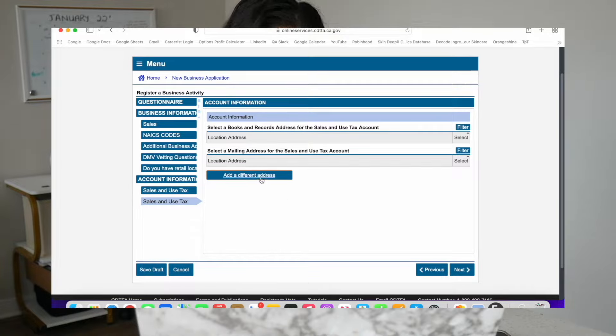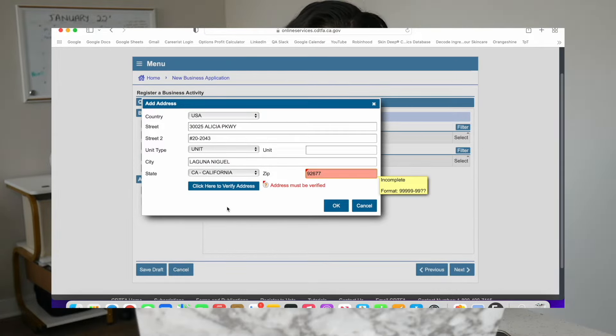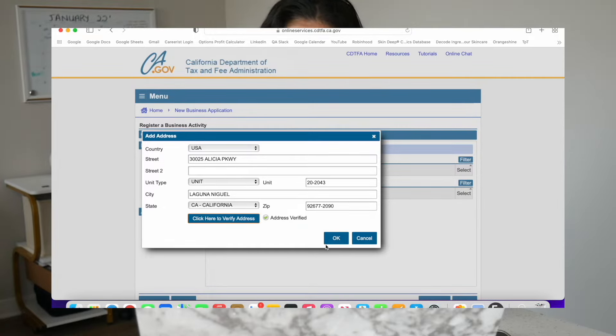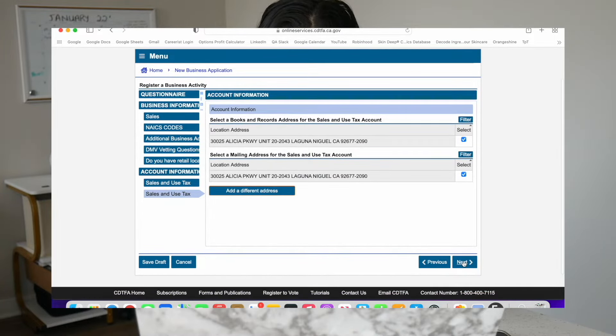For this part, just hit add a different address and put in your business's street address — for me that's going to be my forwarding address. Go ahead and click to verify your address because it'll fill in the zip code for you. Without the full zip code, it won't let you go through. So just click that blue button, and once it verifies just click OK. It'll select both of those addresses for you, so just leave that if that's where you're planning to do your business, and then hit next.